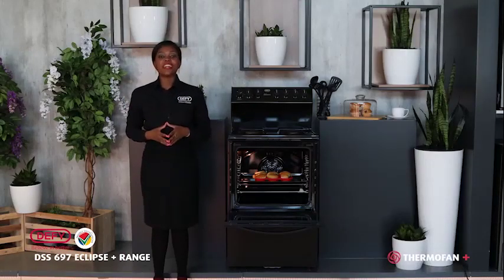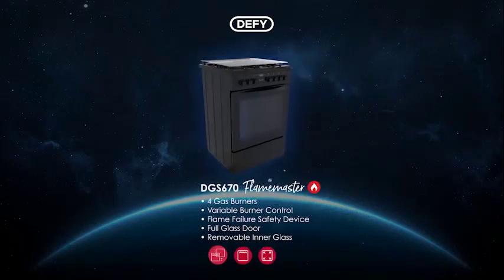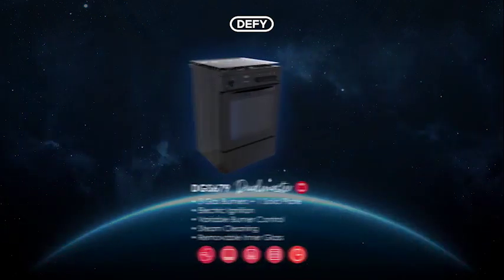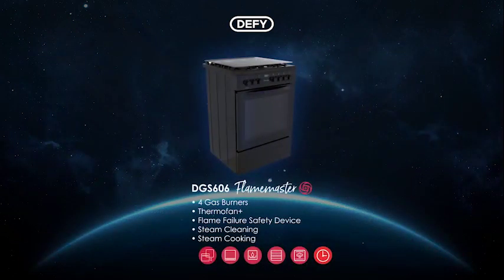Let me introduce to you the Eclipse range. This range encompasses three gas stoves which include the Flame Master DGS 670, which is a full gas freestanding stove; the DGS 679, the Dual Master, which is gas electric; and lastly the Flame Master DGS 606, which is also gas electric and sports DeFi's world-renowned oven with Thermofan Plus technology.